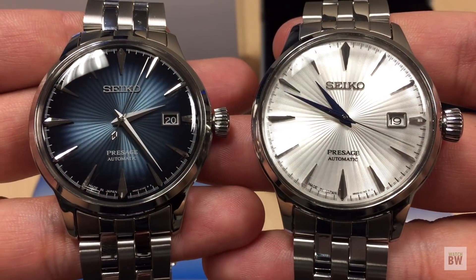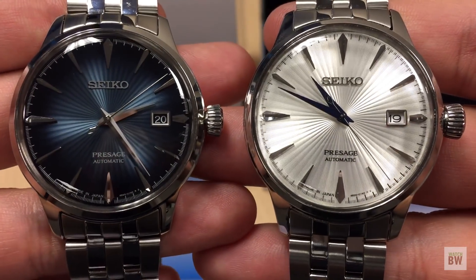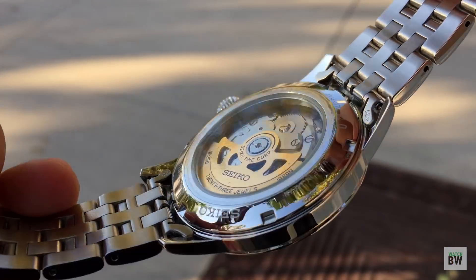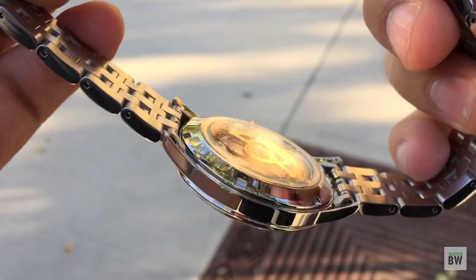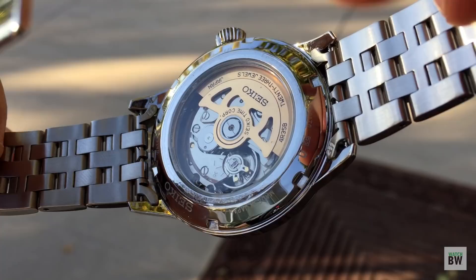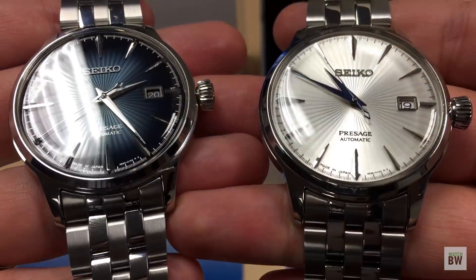Both watches house the 4R35, which is Seiko's date-only version of the 4R36 — a 21,600 bph movement with the Spron 110 mainspring. It does hack and it does hand-wind, and I find them to be pretty accurate watches — pretty nice for the money. You can tell they're pretty basic; they're not decorated, but they do have a skeletonized gold-tone rotor in the back.